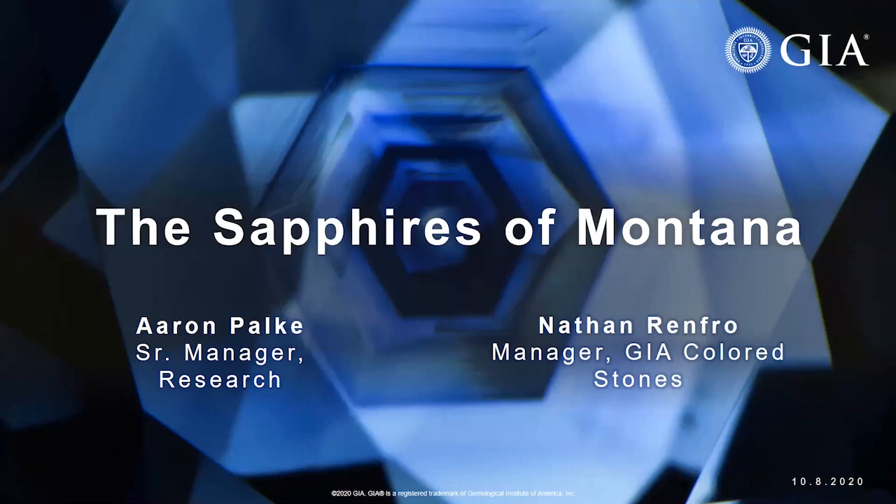I've traveled with Nathan and it was a joy to watch him in action. I'm also joined by Nathan Renfro, the Senior Manager of Colored Stone Research. He studies a range of topics from treatments to the geological and geographic origin of colored stones, especially ruby, sapphire and emerald.